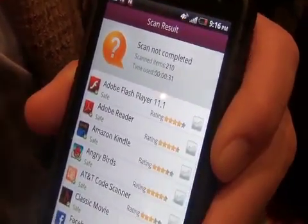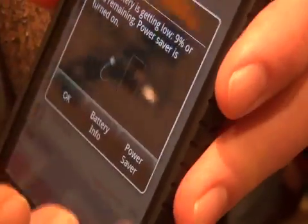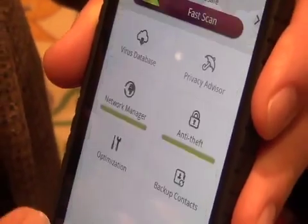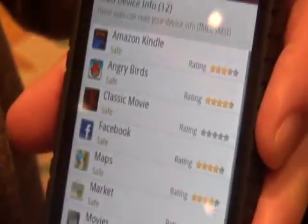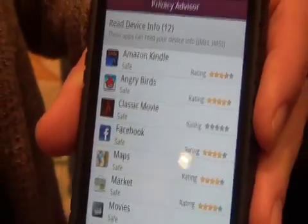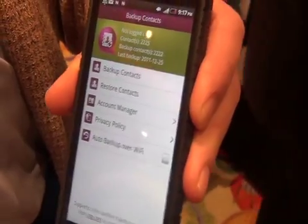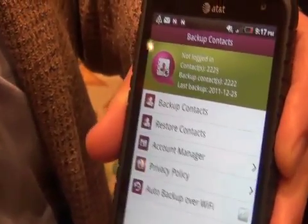Going back to the main screen, you can see that it's rated all of the things on the phone. You can track your network use. You can also check for privacy — it tells you what applications are accessing what different parts of the phone, and then you can decide if they're safe, if there's something you really want accessing that information. You can also back up your contacts to inetnq.com and restore those cross-platform.